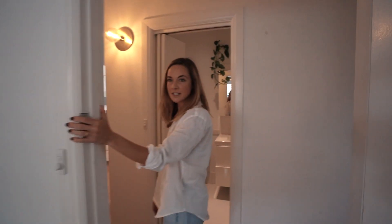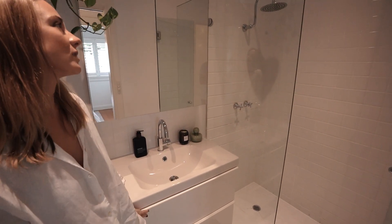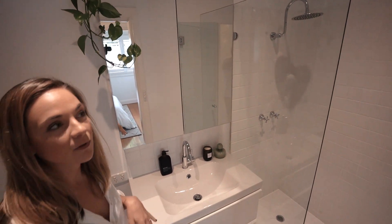Coming to my bathroom. It's not going to take long because it's quite small, but it's super cute and super stylish and it's got plenty of storage as well. I did a little bit of work in here and I like it. It's simple and it's sweet.